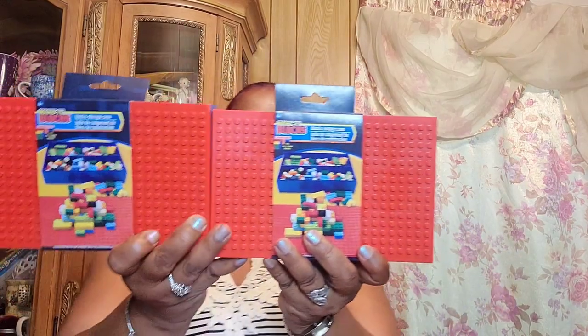I picked up these — I know Marina got some more for me, but my grandbaby has a lot of Legos so I thought I'd get two extra ones for him just in case. I love those. Then I picked up these canvases.